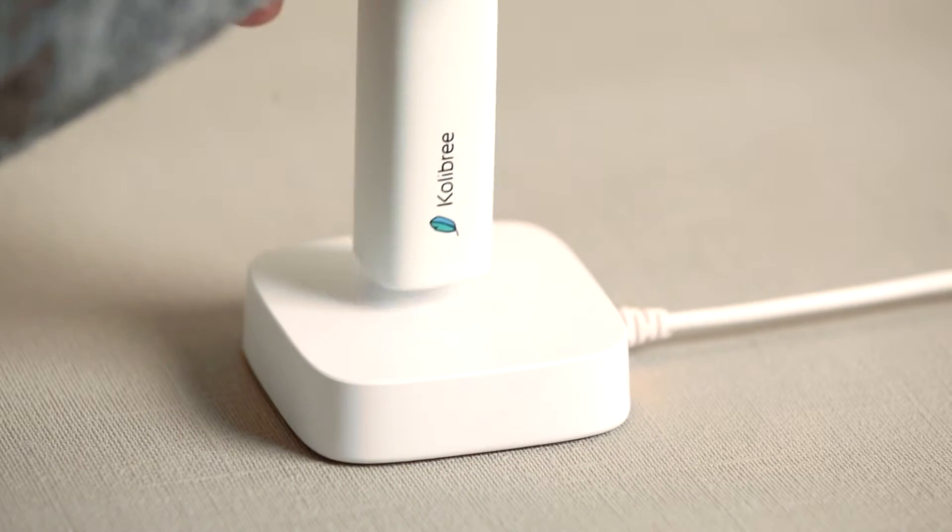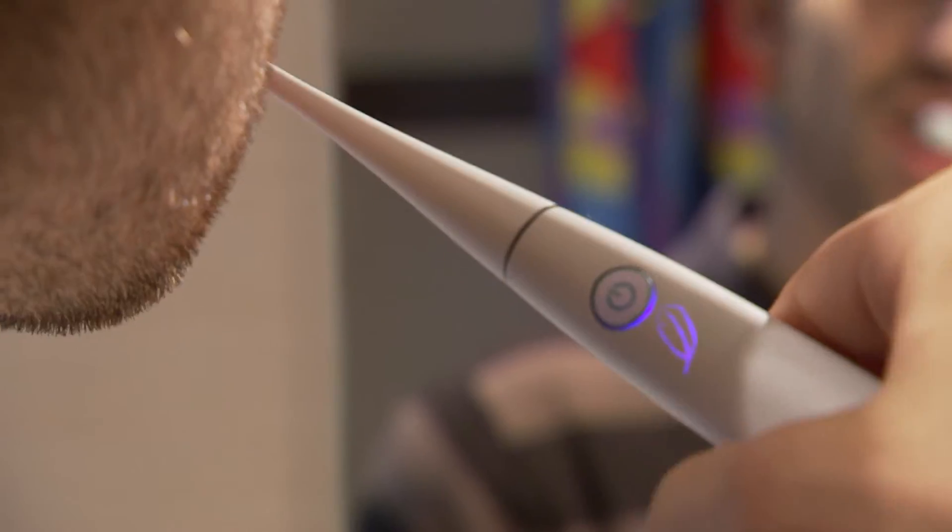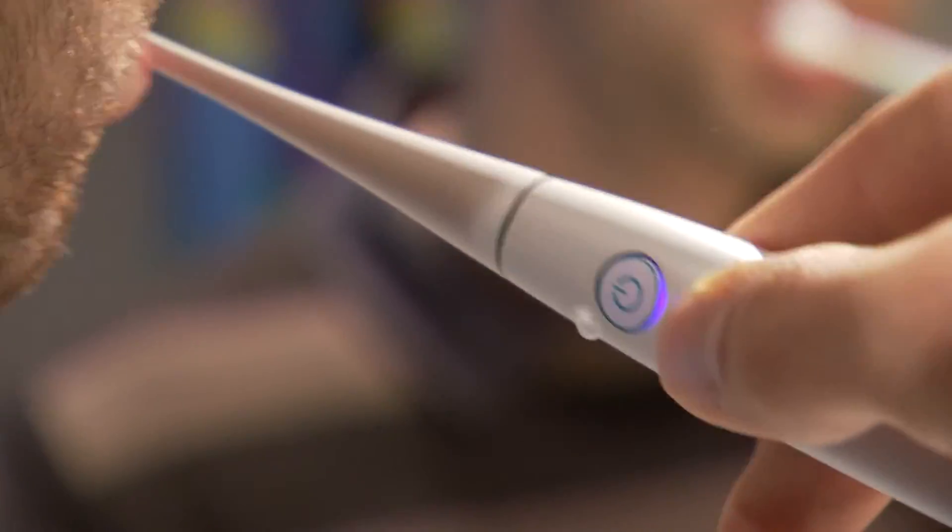The Colibri toothbrush will also come with an induction charger, replaceable heads, and an amazing design that can fit any kid's and adult's hands.